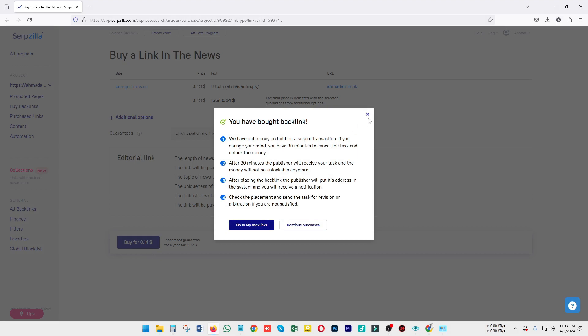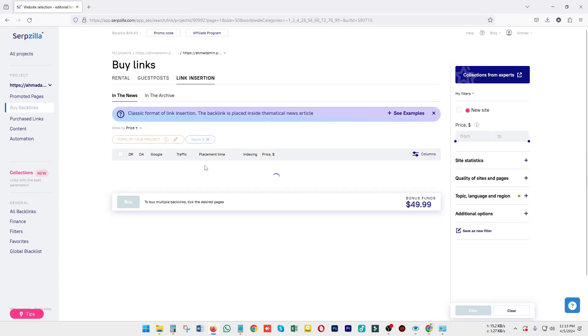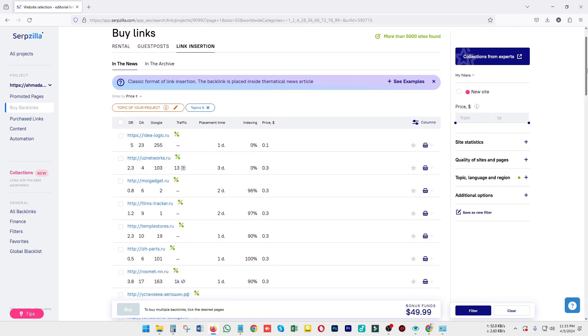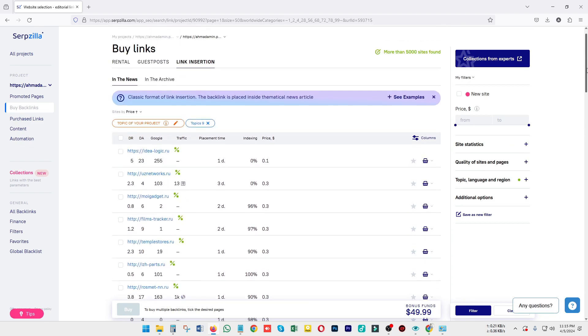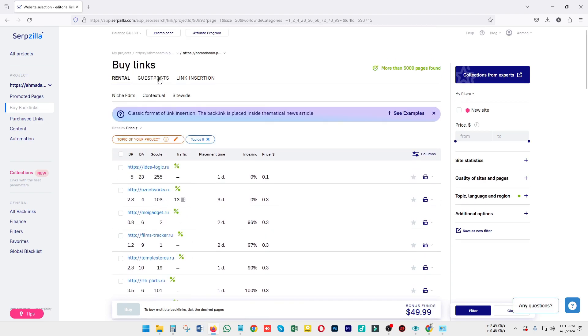Then click on buy, and you have successfully purchased your link through Serpzilla. If you want to purchase another one, simply scroll down and you can find options according to your niche and requirements. That is basically the tutorial on how you can use Serpzilla for your link building.